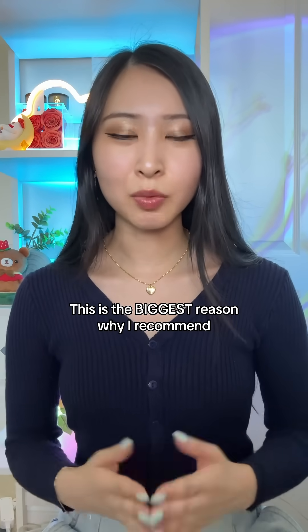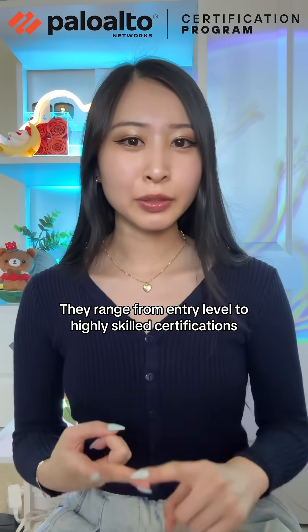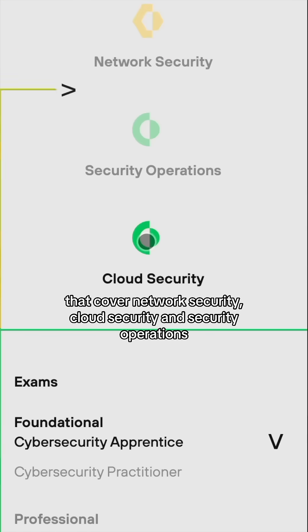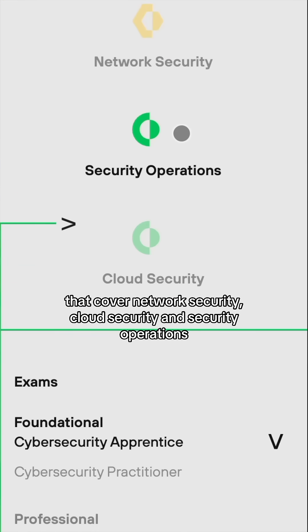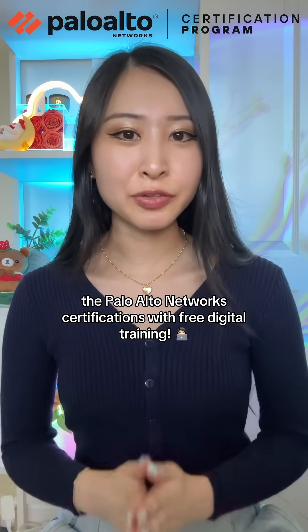This is the biggest reason why I recommend getting a Palo Alto Networks certification, since they range from entry-level to highly skilled certifications that cover network security, cloud security, and SOC operations. Don't forget to comment 'cyber' and I'll send you the Palo Alto Networks certifications with free digital training.